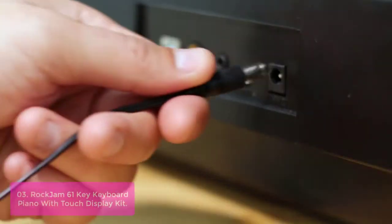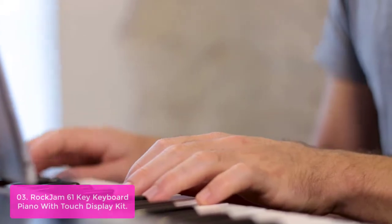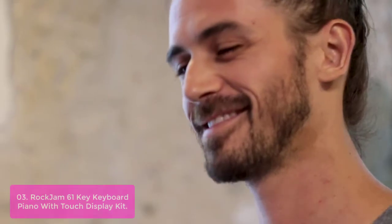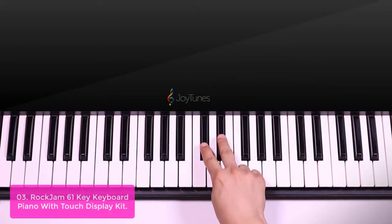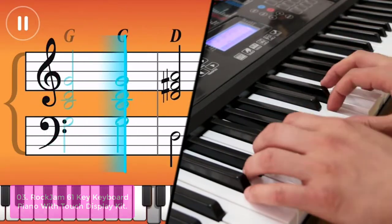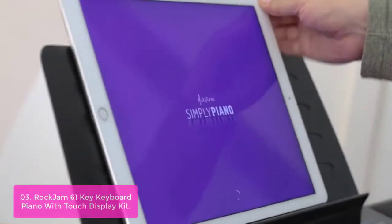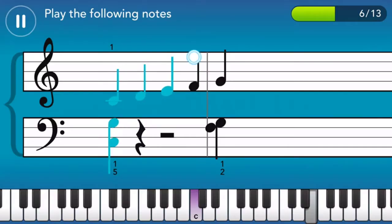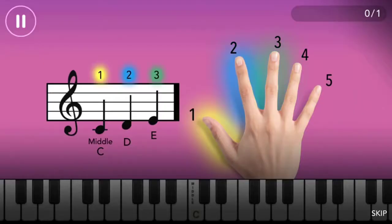List number three: Rock Jam 61 Key Keyboard Piano with Touch Display Kit. The Rock Jam 761 is a portable digital piano that offers realistic sound and feel with all of the features of a fully touch-sensitive 61-key controller. This unique combination means you can use no more power than you need, with 300 minutes of continuous playtime on two ordinary AA batteries included. The included USB audio interface takes your computer's output straight to the speakers, so you can practice anywhere — at home, at work, or wherever there's an internet signal.